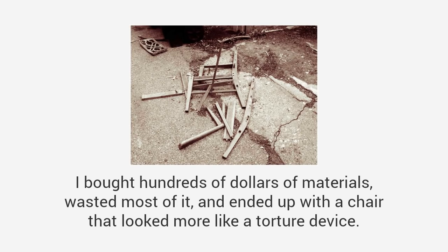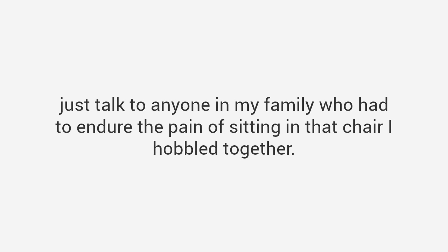I decided to make my own furniture, just like my grandpa had. I would start with a simple chair — it couldn't be that hard, right? I bought hundreds of dollars of materials, wasted most of it, and ended up with a chair that looked more like a torture device. That's when I admitted I suck at woodworking. We all still laugh about it today.